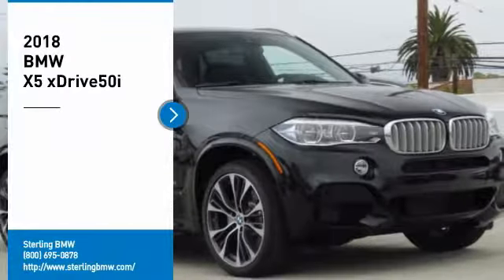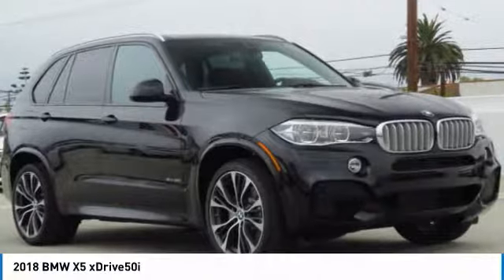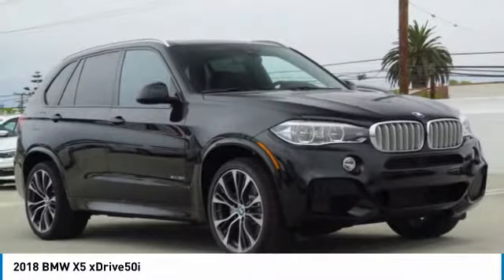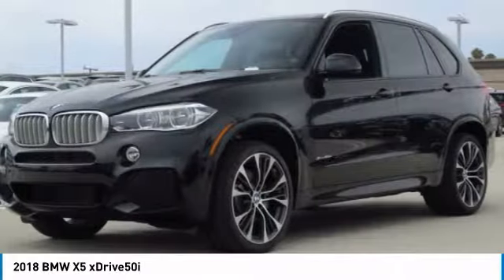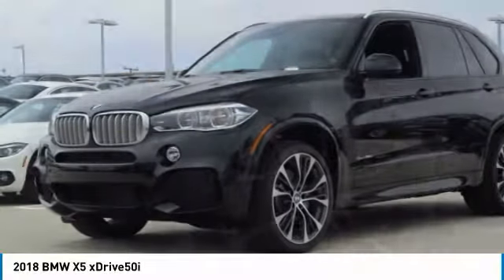Looking for the right vehicle? Check out the 2018 X5. The BMW X5 is an award-winning performance, space, and efficiency vehicle. Here are some of this vehicle's great options.